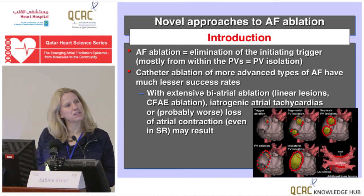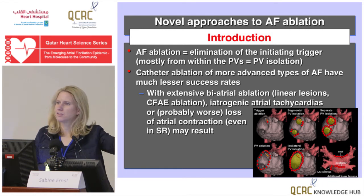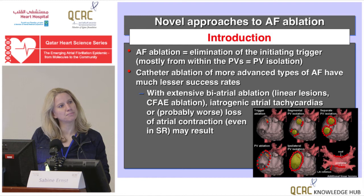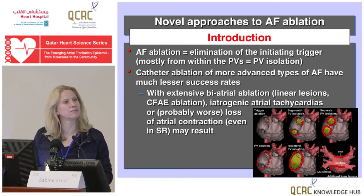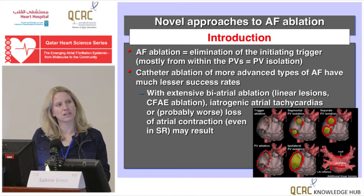Then we started segmental isolation. The trigger is actually isolated — the myocyte that depolarizes and gives the electrical impulse is still intact distal to the ablation, but we disrupt the connections to the atria. That was much better. You had an acute endpoint: you could see that beautiful spike potential disappear, and that gave us an endpoint.